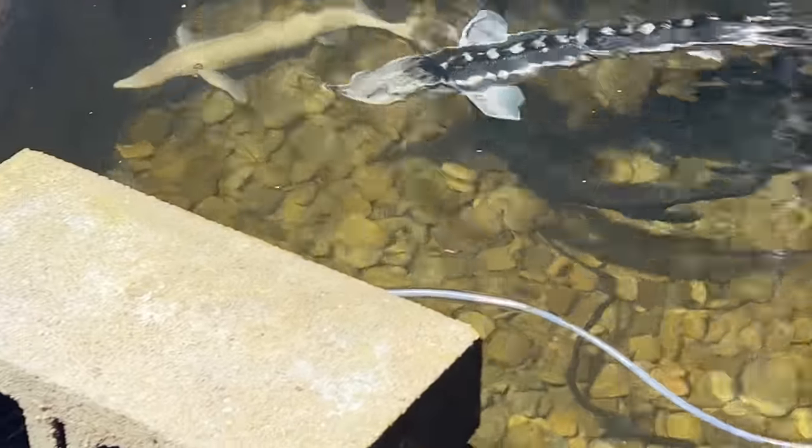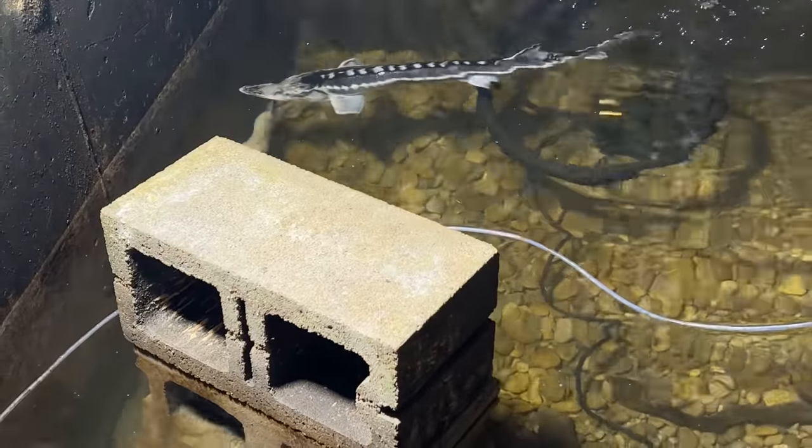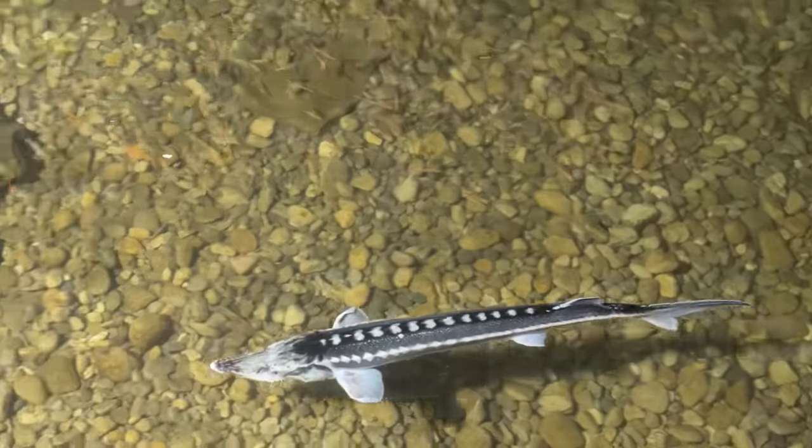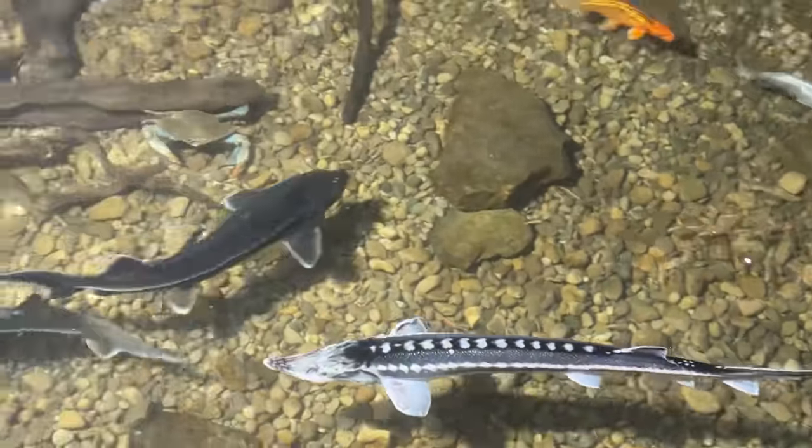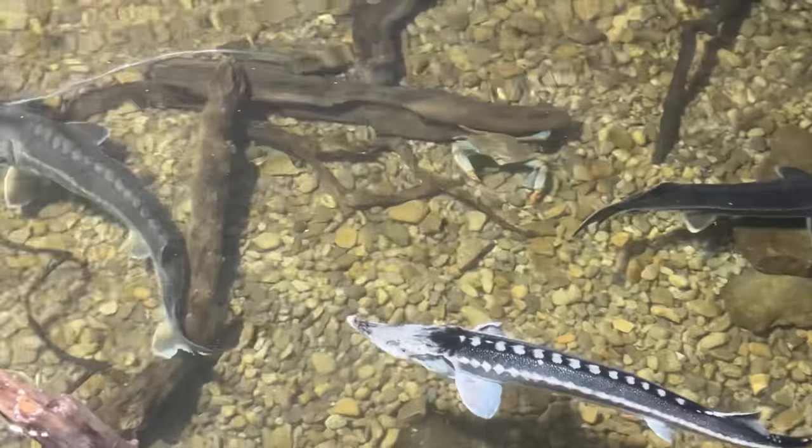I pulled out the old filter that used to sit on the cinder blocks on the left — they kind of had a better turn radius when he was barrel rolling around. This was the next morning where he's calmly swimming around looking much better.